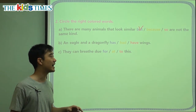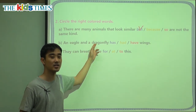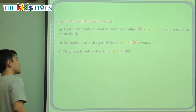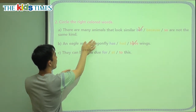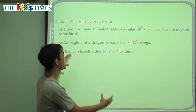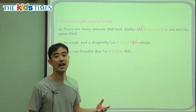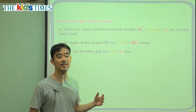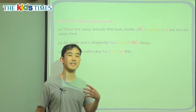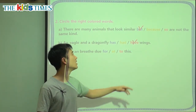B: An eagle and a dragonfly, blank, wings. We have one subject — eagle — and another subject — dragonfly — so we have two subjects. When we have two subjects, we have to use 'have.' If we only have one eagle, we say 'an eagle has wings.' Or 'a dragonfly has wings.' But this is a compound sentence with two subjects, so we use 'have.' For example: one boy has nice candy, but two boys have nice candy. When there's one, we use 'has.' 'Had' is the past tense of 'have.'